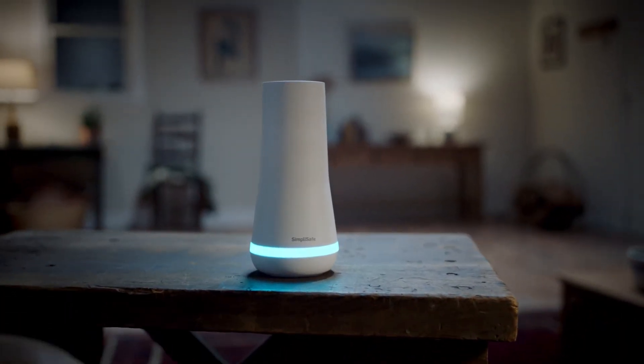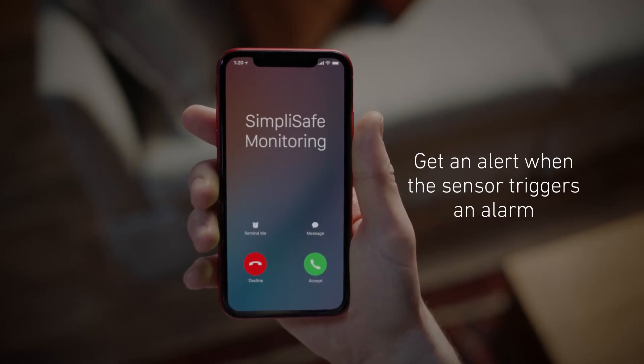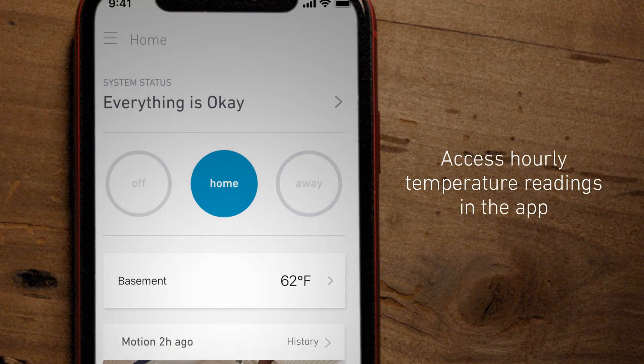With a SimpliSafe monitoring plan, we'll also call you or send an SMS and email alert when the temperature sensor triggers an alarm. Additionally, you can access hourly readings of your home's temperature in the app.